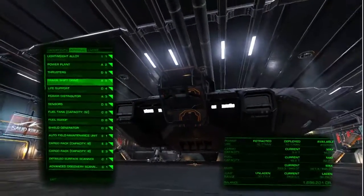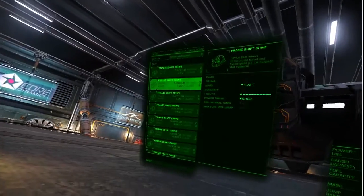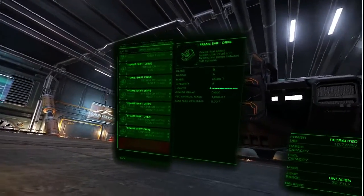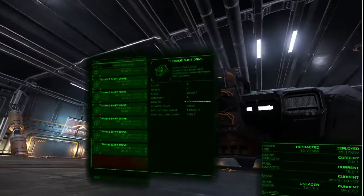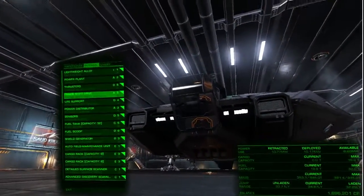The most important item in your exploration loadout is your A5 frame shift drive. They do sell it here, so you might want to come here — it's very hard to find. It costs 5.1 million credits, almost as much as the ship itself, but it's absolutely vital.